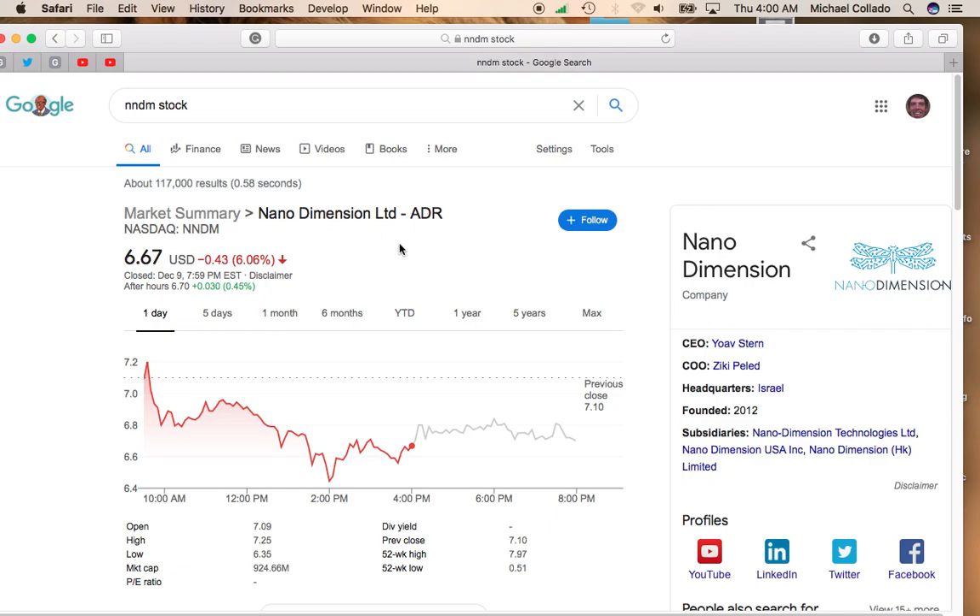I did buy more Nanodimensions after the direct offering, so I'm not looking to buy any more right now just because I need to diversify my portfolio more and I don't want to be too heavy into one stock. But if you're looking to get into Nanodimensions, this is a good time to get in when you get these 5% pullbacks within a short period of time. So definitely take a look at Nanodimensions — trades on the NASDAQ under the symbol NNDM.